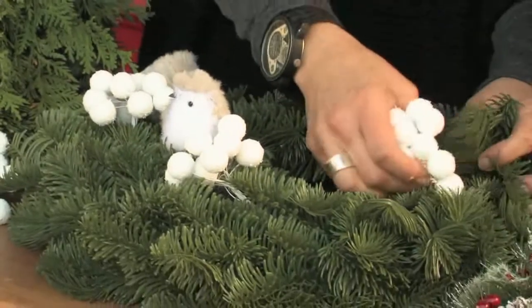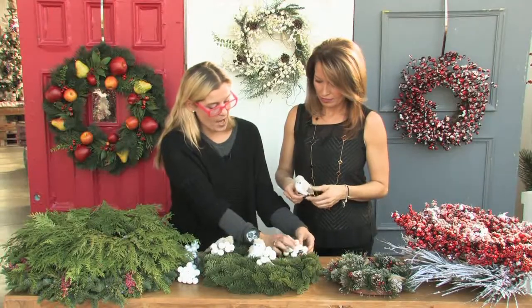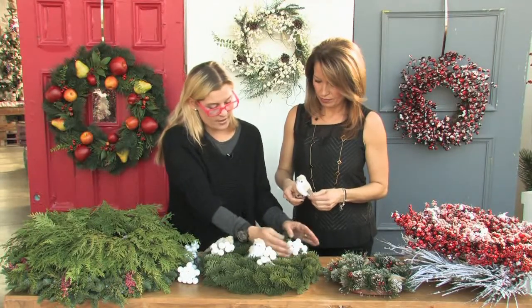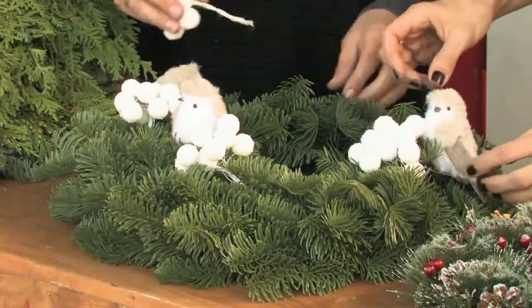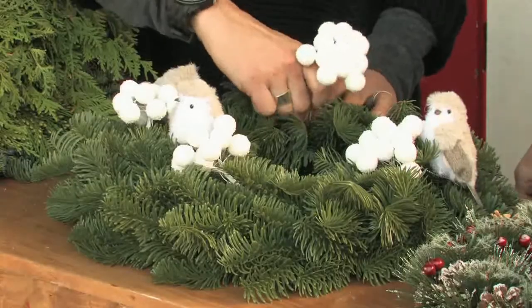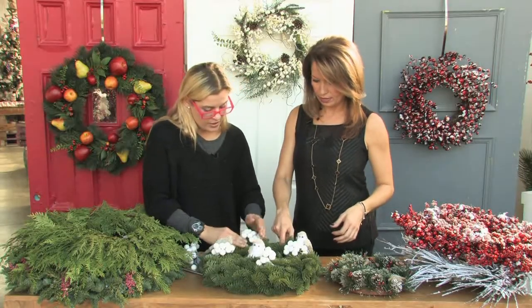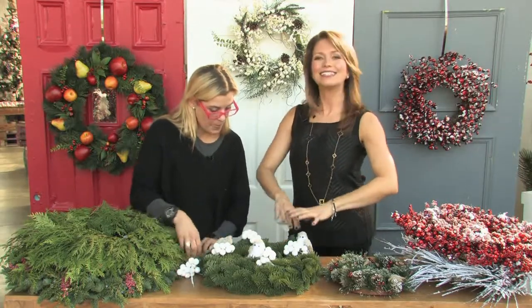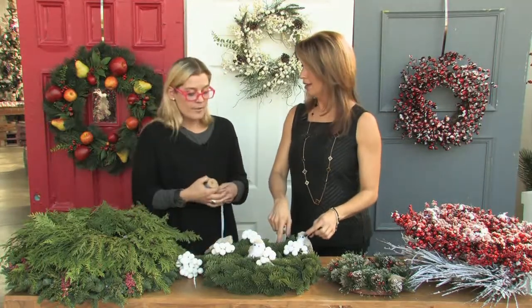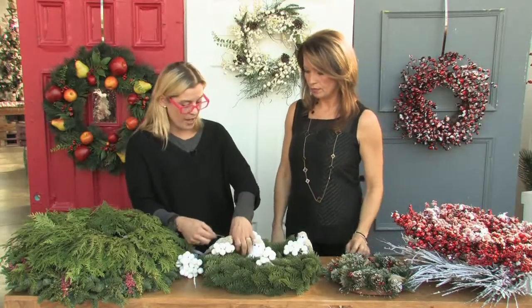Some artificial wreaths are just made of twigs, and others are on a styrofoam background. With a styrofoam background, you can actually push the wires right in and secure everything without having to do more. It's endless - the possibilities of things you could put in here. You could tie ornaments, do berries, pine cones, wood cutouts of stars.